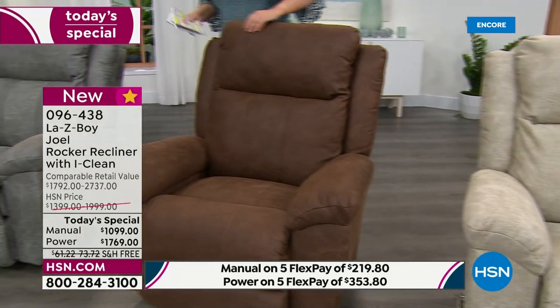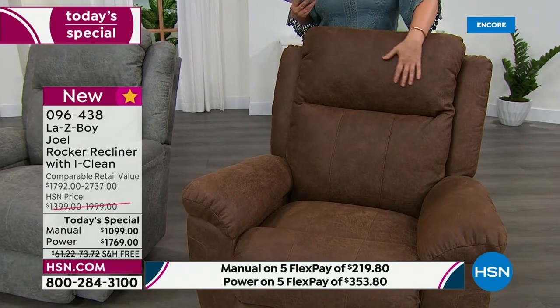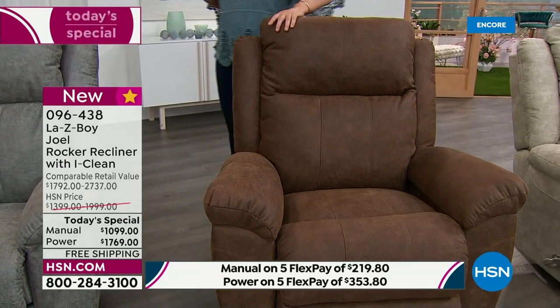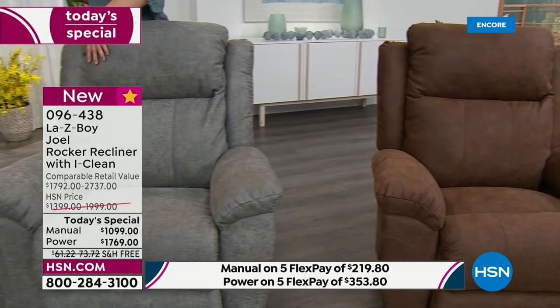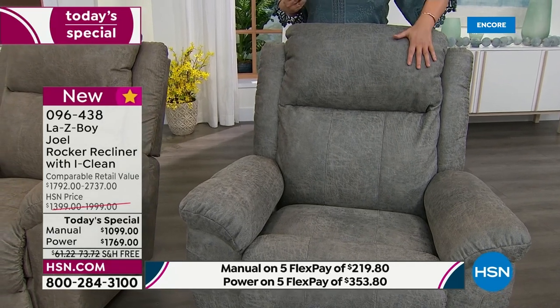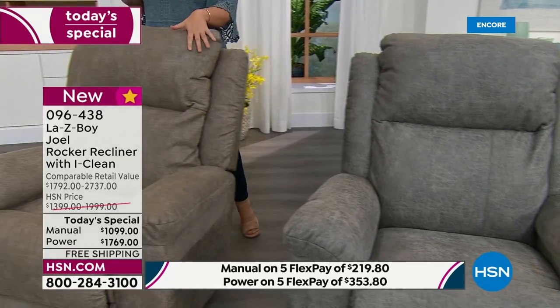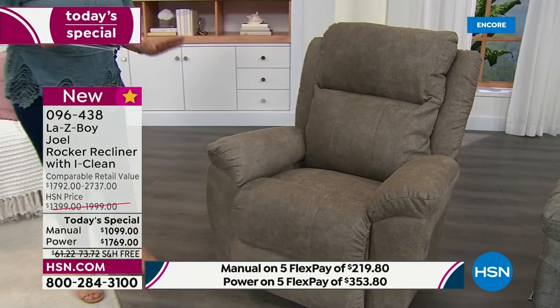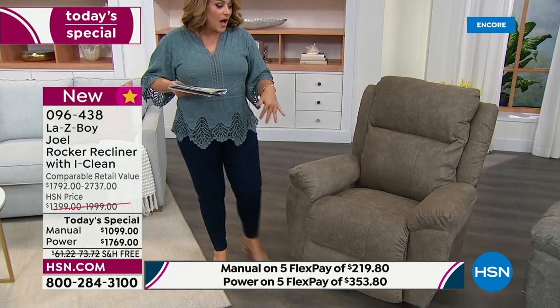The number one selling color right now is whiskey. Imagine sitting in this amazing chair with your glass of fine whiskey, just relaxing after a very long hard day. This charcoal color is exclusive to HSN — you can't go online or to the Lazy Boy store and find it; it was made exclusively for us for the Joel's big debut. And then of course we also have it in gray. You're going to choose your color and then choose: do you want manual or power? Whatever you're choosing today, everybody gets five flex pay — you don't have to sign up, you can use any favorite credit card, debit card, PayPal, Apple Pay, however you like to shop. You have five months to pay this off.